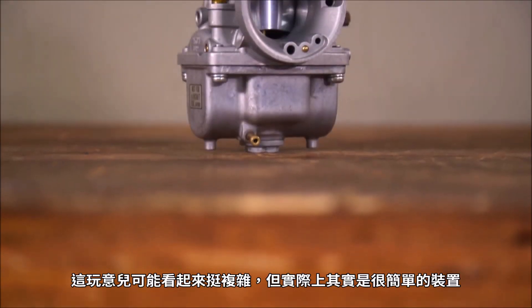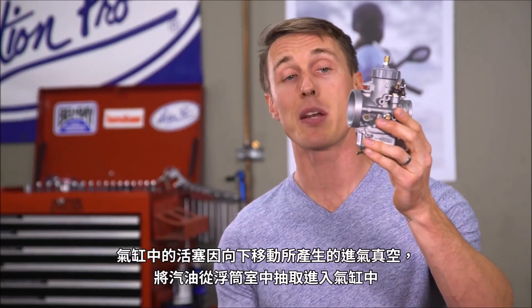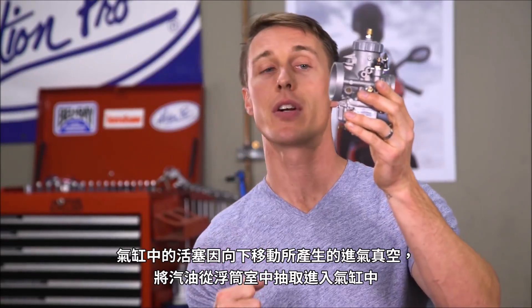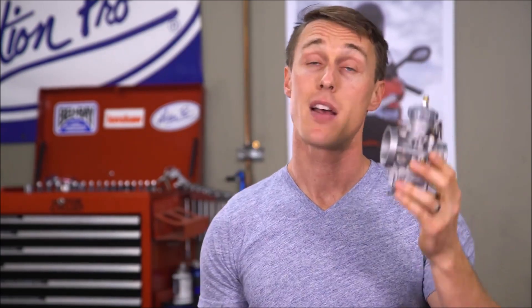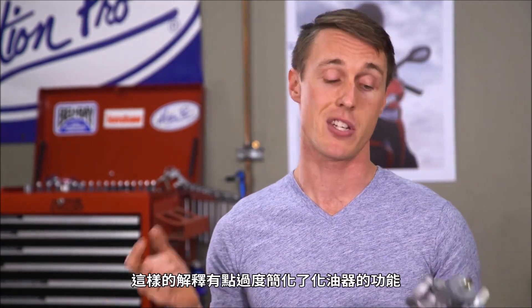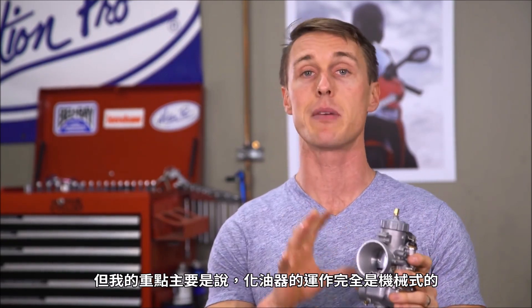This thing may look complicated, but it's actually a pretty simple device. Intake vacuum, created by the piston moving down in the cylinder, draws gas up out of the float bowl and into the combustion chamber. That's a super simplified explanation of how this sucker works, but my point is that carburetors are entirely mechanical.